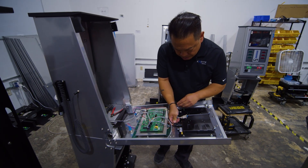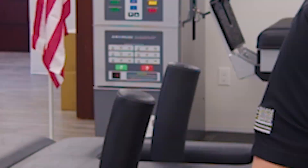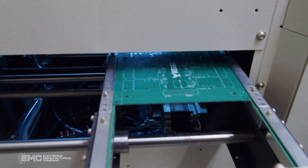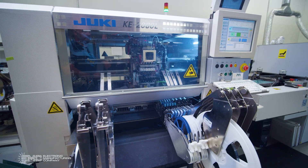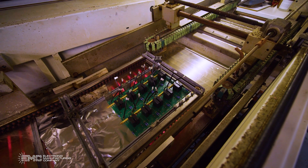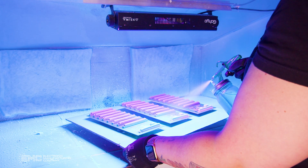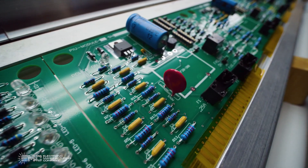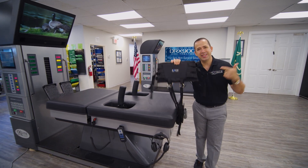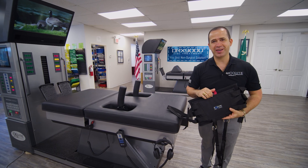All of the electronics in the DRX are also made in-house at Electronic Manufacturing Company. Let me take you there and show you how we make all the circuit boards. Now that you got to see the metal, circuit boards, cables, and all of the harnesses, all of the textiles that are used on the DRX are also made 100% here. Let me take you to U.S. Orthotics and show you how we make them.